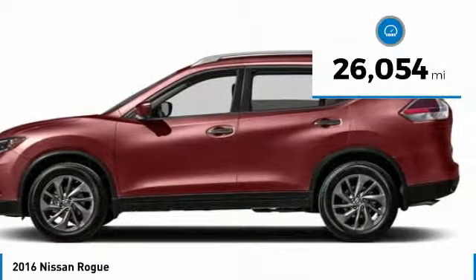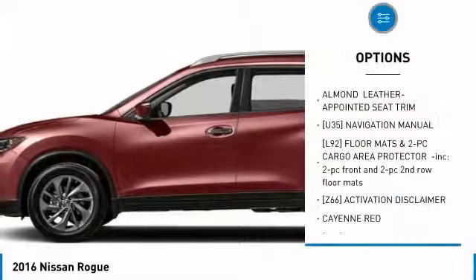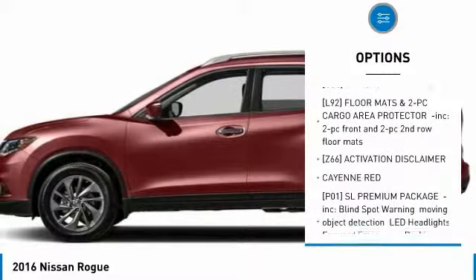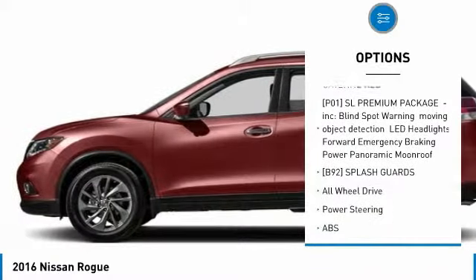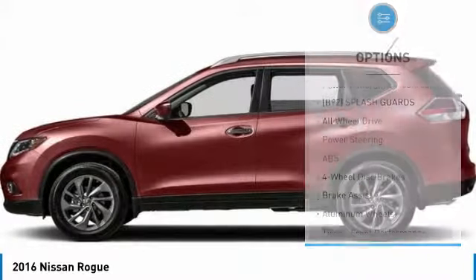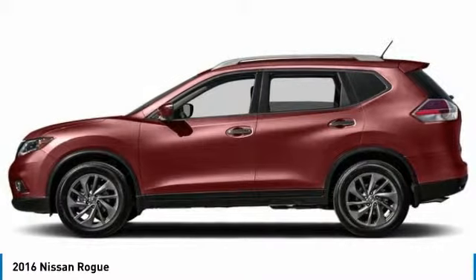This vehicle has less than 30,000 miles. Here are some of this vehicle's great options: power lift gate, all-wheel drive, anti-lock braking system, navigation system, steering wheel audio controls, Bluetooth, adjustable steering wheel, power steering, aluminum wheels, and four-wheel disc brakes.